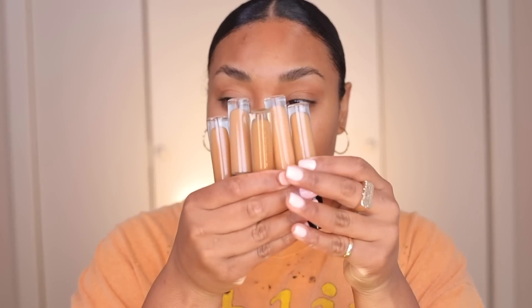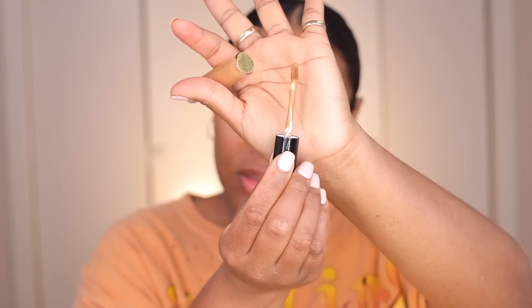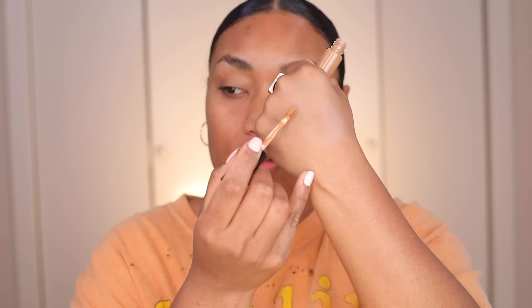I have a lot of stuff to do today, so let's try these products to see how they go. These are the colors they sent me. I'm going to go ahead and swatch one on my hand first to see how it goes on.